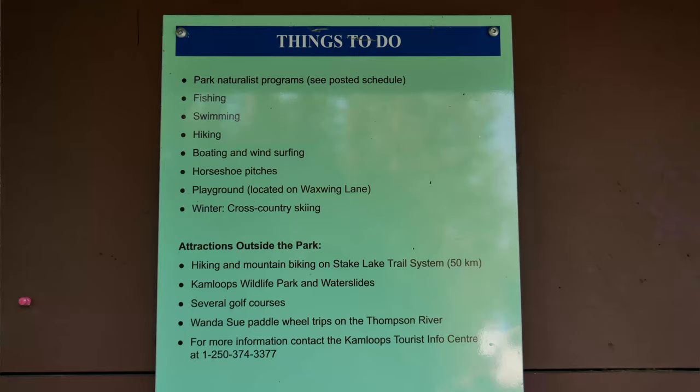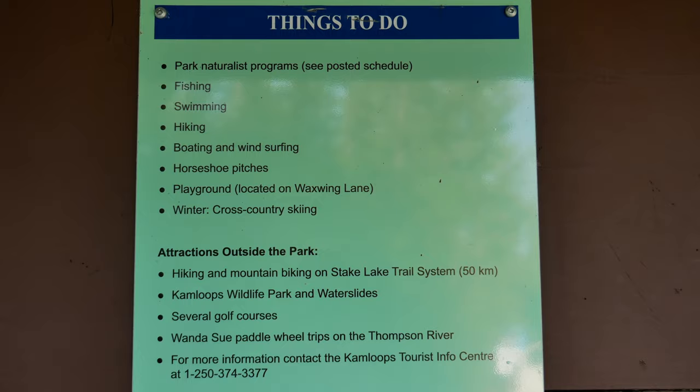One thing I'd definitely recommend before coming here is checking the map online on the BC Parks website. We've looked around the park at the different sites and we can't actually find a map of the campground, so definitely check that out before you come. Things to do here include naturalist programs — I believe they run from June through August — fishing, swimming, hiking, and horseshoe pits.